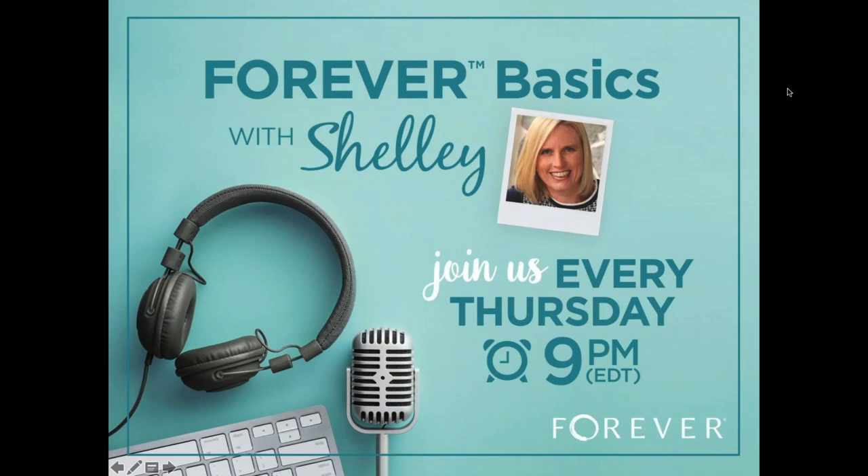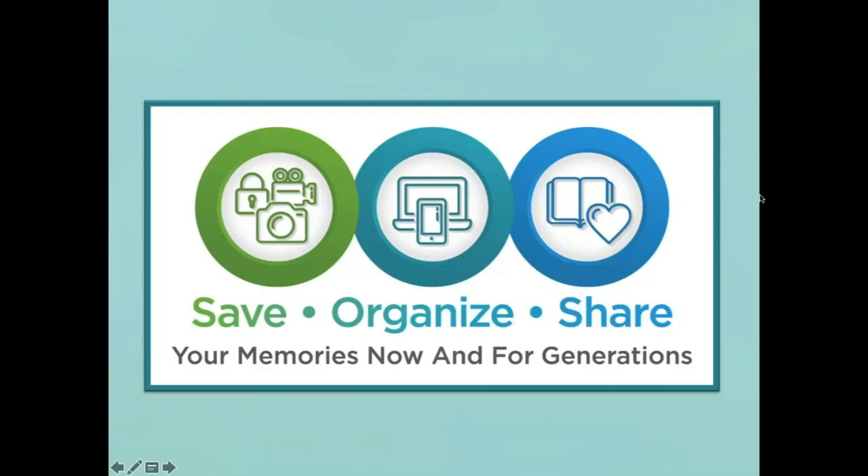Welcome to Forever Basics. Tonight we're going to be talking about workflow — how you can use Forever in your everyday life to save, organize, and share all of your memories. I mentioned save, organize, and share, and this is something that we train our ambassadors to do, to go out and help people to do just that. Our ambassadors do events like this all over the country and in Canada, New Zealand, and Australia.